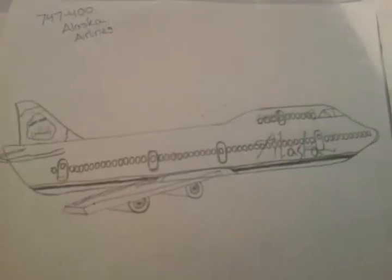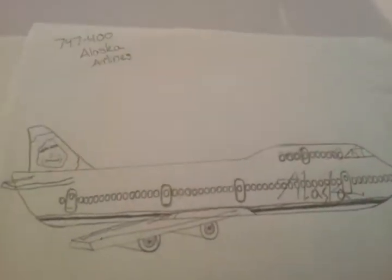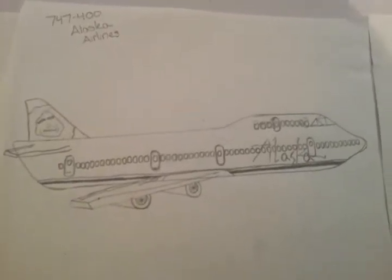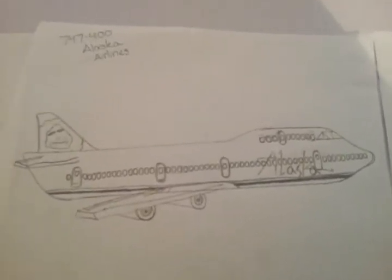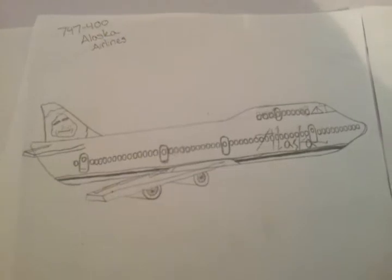I hope you liked these pictures. I will be making more — tell me what kind of jet you want me to draw, like in the Airbus, Boeing, Embraer, or Bombardier series, any kind of series, and I will be sure to make that. Thank you for watching, bye!